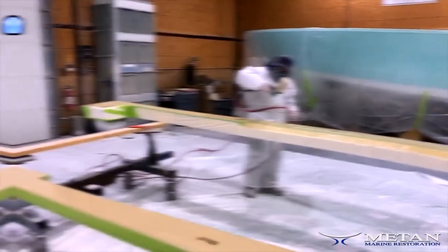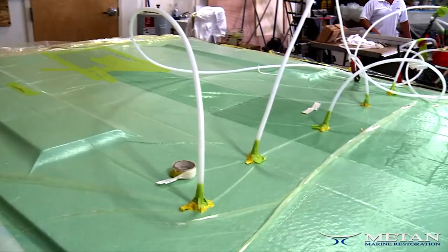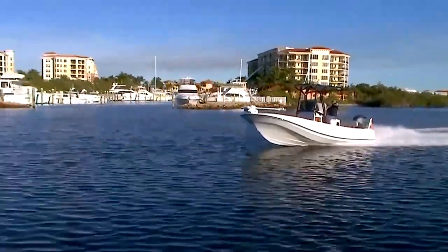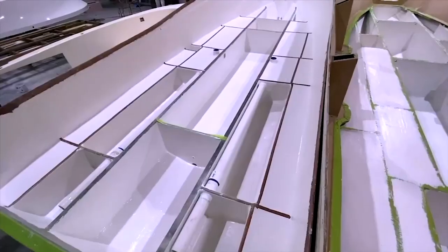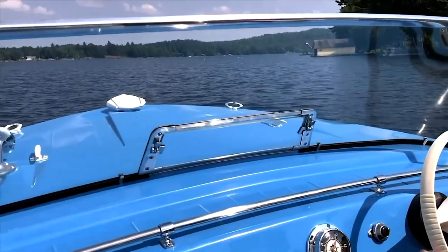Step inside the walls of the 25-year leader in classic and custom boat restorations. Watch as meticulous craftsmen use the most advanced materials and processes in the industry to restore, repair, and build some of the most beautiful boats on the water, including their own Matan Classic Collection. Hi folks, I'm Mike Borelli. Here at Matan, we custom build classic style vessels and perform restorations on boats we refer to as the family heirloom.